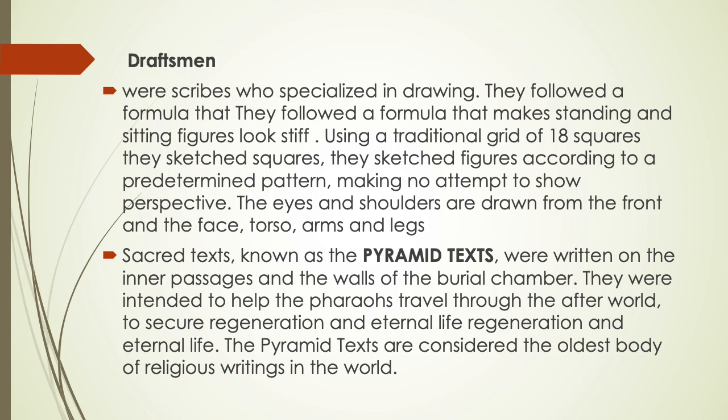Draftsmen were scribes who specialized in drawing. They followed a formula that made standing and sitting figures look stiff. Using a traditional grid of 18 squares, they sketched figures according to a predetermined pattern, making no attempt to show perspective. The eyes and shoulders are drawn from the front even in profile portraits.